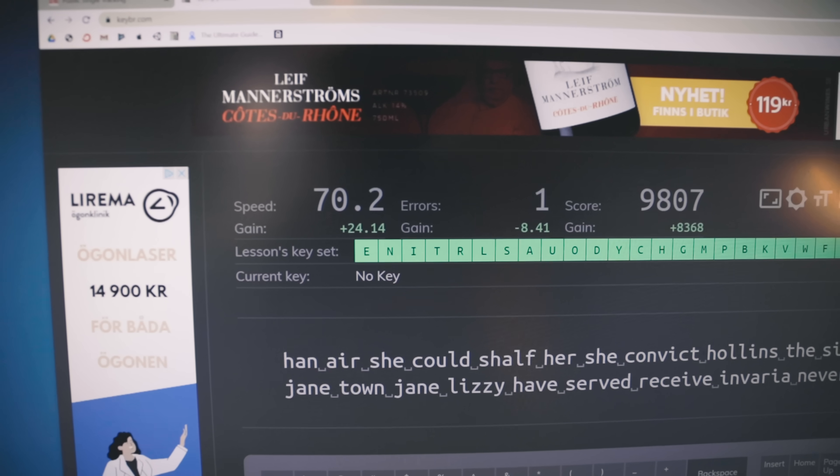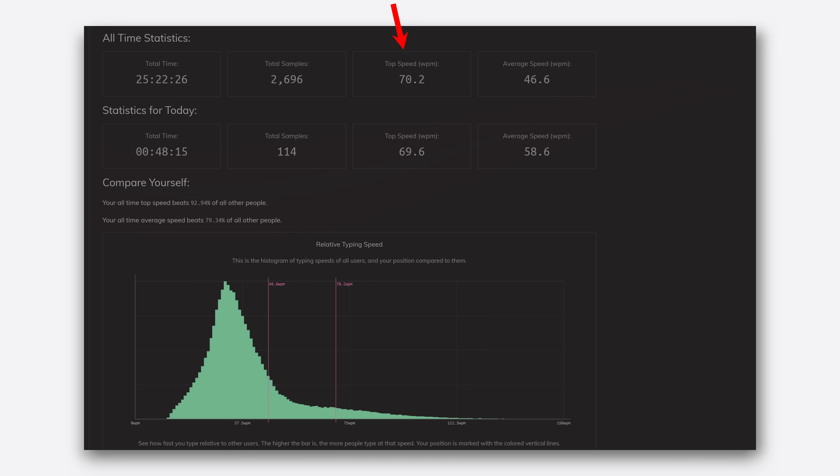I just managed to get 70 words per minute, which is my personal best right now and one of the goals I had set. I only have two more days left and I'm super happy I actually hit 70 words per minute — because at 65 to 68, which was my previous record, it felt like it would be super difficult to push further. But now I hit 70 words per minute, and there it is on screen.